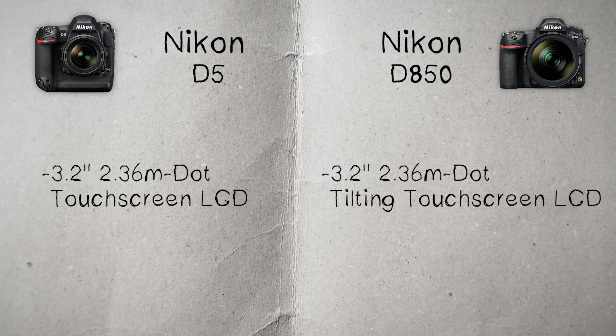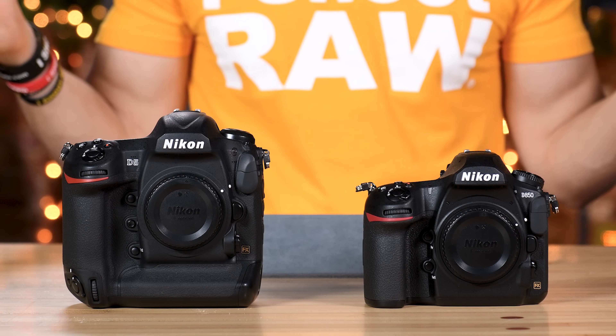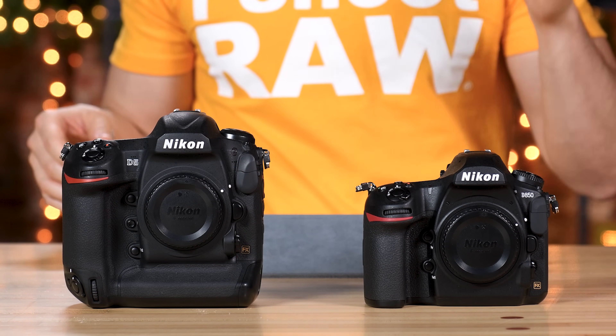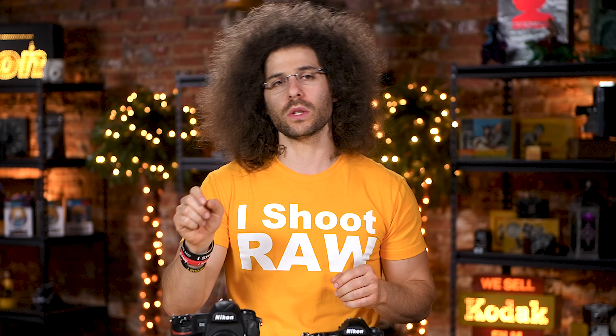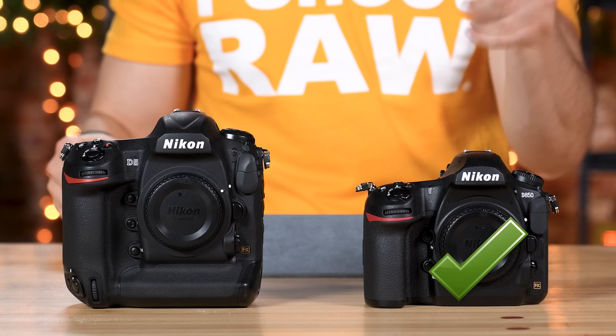Both of these cameras have the same 3.2-inch touchscreen in terms of resolution. The touchscreen on the D850 is full touchscreen capability through the menus and everything else, where the D5 doesn't have a lot of options for using the touchscreen, especially in the menu — you can pinch and zoom but not everything else. The D850 also gives you the option for a tilting screen, which brings it away from the camera, where the D5 doesn't. Checkmark again to the D850.